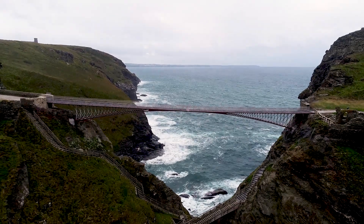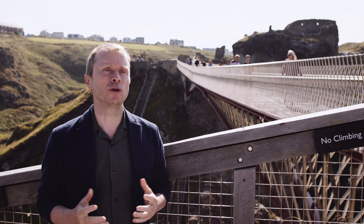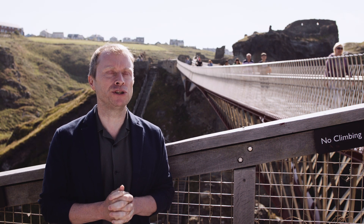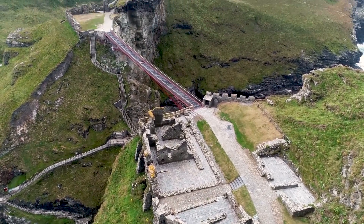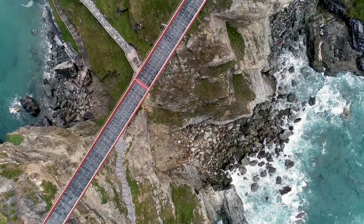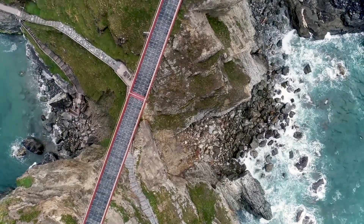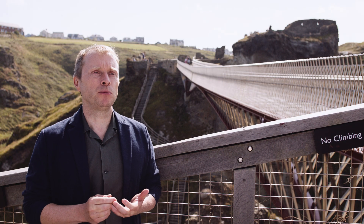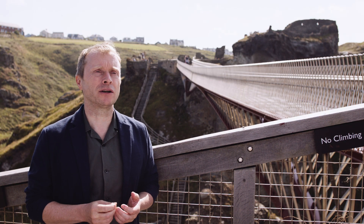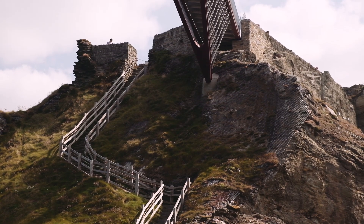The footbridge reconnects the two sides of the medieval castle built in the 12th century by Richard Earl of Cornwall. The mainland ward and the island ward were connected by an isthmus of rock, which has since eroded away, and the bridge recreates that link between the two sides. One of the key drivers behind the project, indeed its very raison d'être, was to improve accessibility to the site.